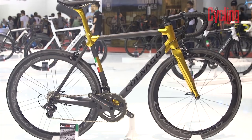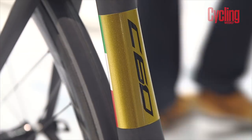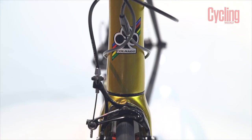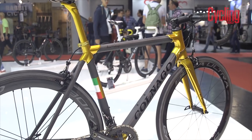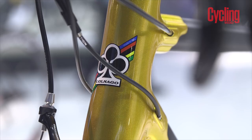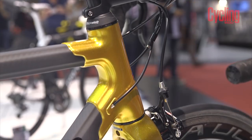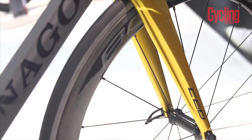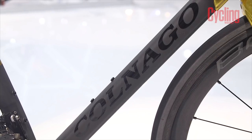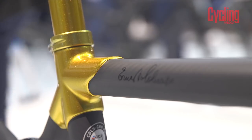Number three — the Colnago C60 is without doubt one of the most desirable frame sets out there, and this gold version is the most bling example we have seen to date. The C60 famously features a lugged construction and Colnago has combined this with the paint to great effect. Metallic gold lugs contrast beautifully against matte black tube sections, while the logos are in gloss black to stand out in a subtle but refined way. The Ernesto Colnago signature is also gloss black on matte too.